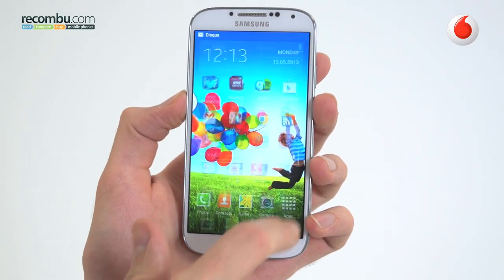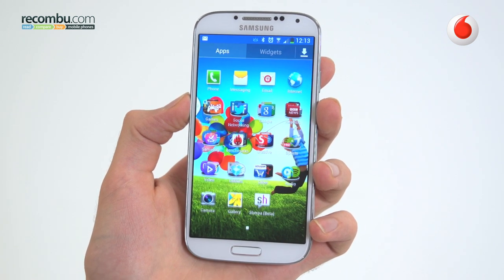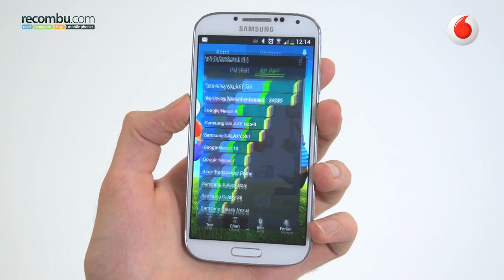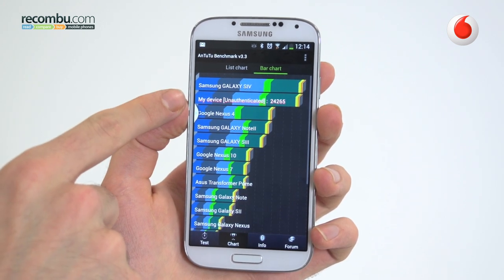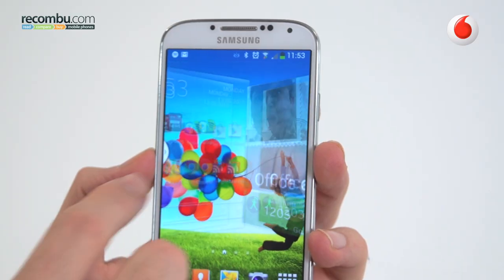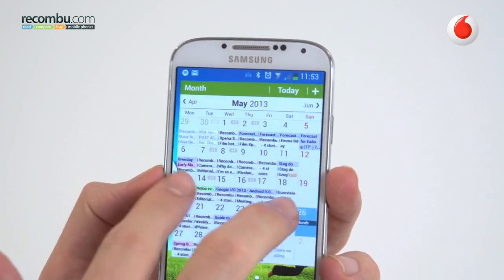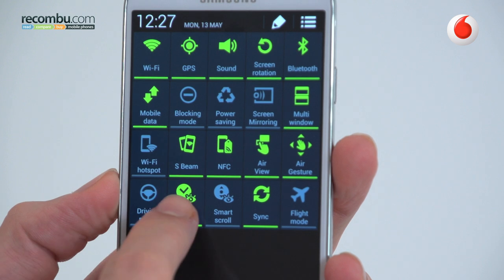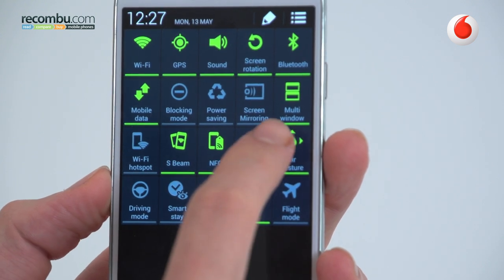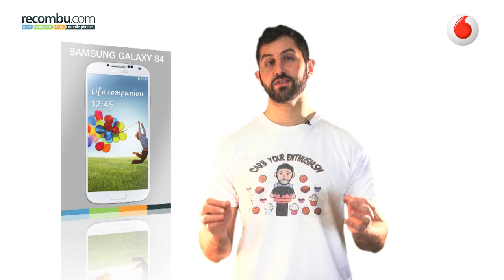Performance from the 1.9GHz Qualcomm Snapdragon 600 processor should be stellar, and most of the time it is. The phone benchmarks like a champ and plays games back flawlessly. What isn't so great though is that the user interface stutters. This baffled us initially, but we soon realised that turning off the abundance of smart features remedied this. What does this mean? TouchWiz is too heavy. Far too heavy.